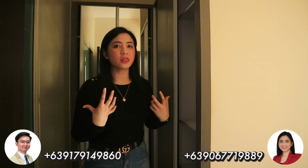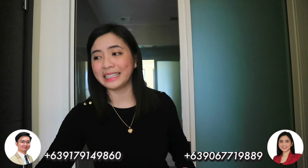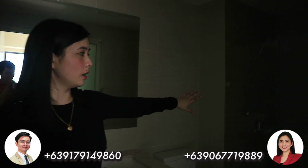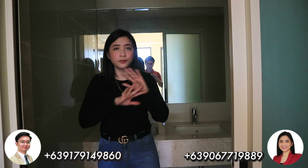Let's go to the master's bedroom. Once you enter, this is the walk-in closet. On the right side is where the master's toilet and bath is located — it has a sliding door, a full glass enclosure shower, tiles on the wall, a sink, and a toilet. It's very complete.